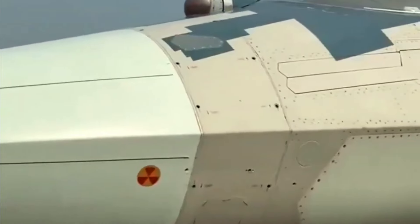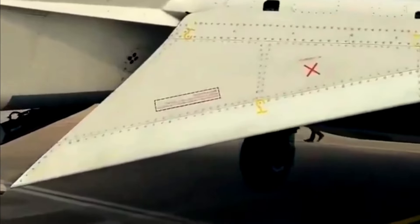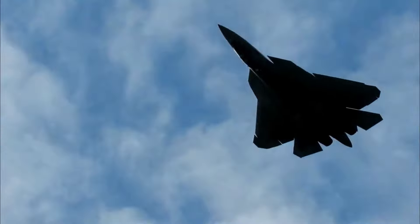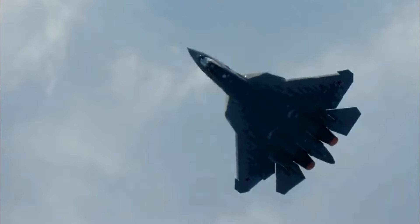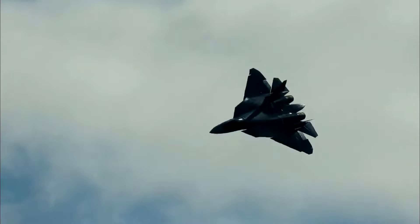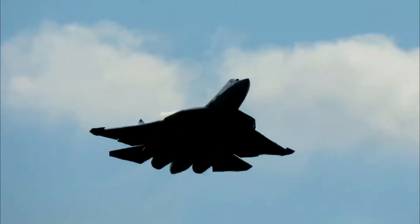Another theory is that the screws are used to secure easily replaceable panels or components that require quicker access during maintenance. These panels are typically located in areas considered less critical for radar visibility. However, this explanation does little to assuage skeptics who argue that the screws disrupt the aircraft's sleek aerodynamic shape and compromise its radar-absorbing qualities, which are critical to maintaining stealth capabilities.